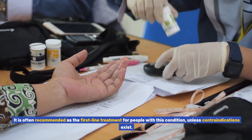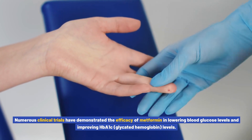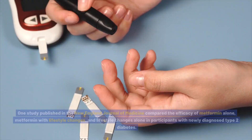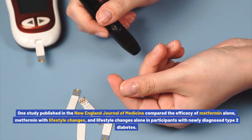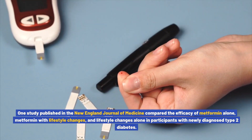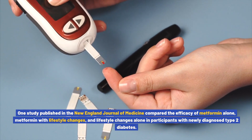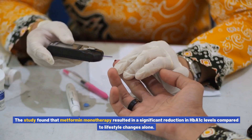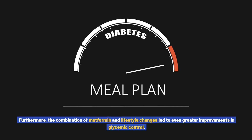Numerous clinical trials have demonstrated the efficacy of metformin in lowering blood glucose levels and improving HbA1c — glycated hemoglobin — levels. One study published in the New England Journal of Medicine compared the efficacy of metformin alone, metformin with lifestyle changes, and lifestyle changes alone. The study found that metformin monotherapy resulted in a significant reduction in HbA1c levels compared to lifestyle changes alone, and the combination of metformin and lifestyle changes led to even greater improvements in glycemic control.